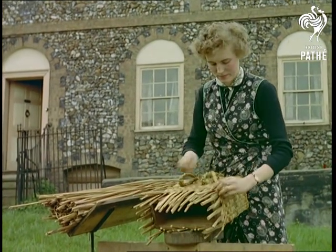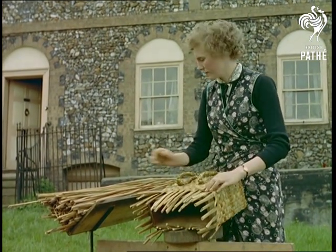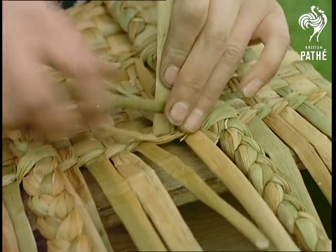Intricately worked shopping baskets like these, as well as a variety of woven goods, are sold all over the country, a large proportion going to London.